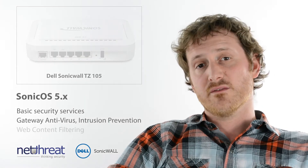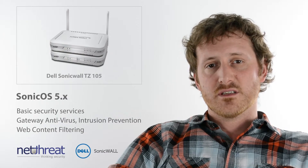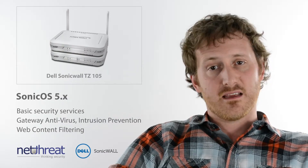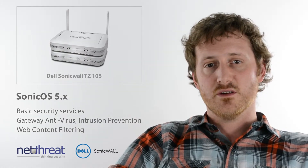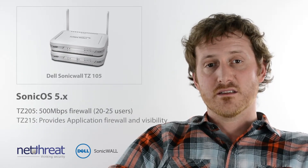Being from the fifth generation of devices, the TZ105 runs SonicOS 5. Although it runs a stripped-down version of the security services, delivering a smaller set of signatures and lacking the application control that higher units have, it does provide comprehensive content filtering, intrusion prevention, and gateway anti-malware when licensed.